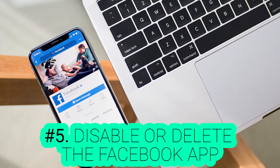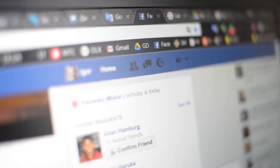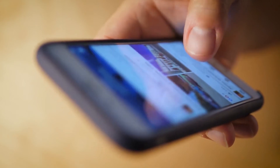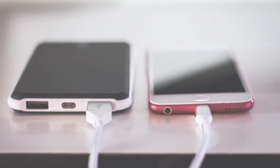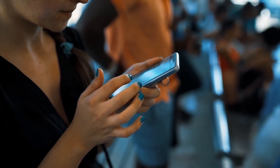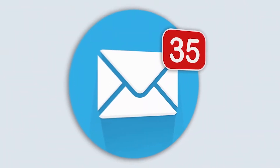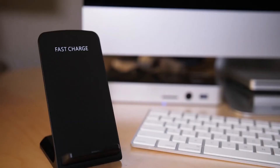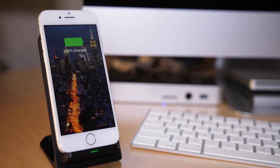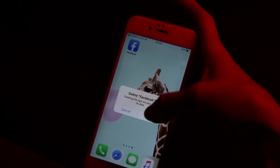Number 5: Disable or Delete the Facebook App. Facebook is one of the most popular communication apps, but it's a main problem for your battery. Whether it's an iPhone or Android, Facebook is known to consume lots of power. Location tracking, notifications, and auto-playing video are the biggest power drainers, and they are all united into one single app. So you should delete it or disable it from the settings and use the browser to log into your account instead.